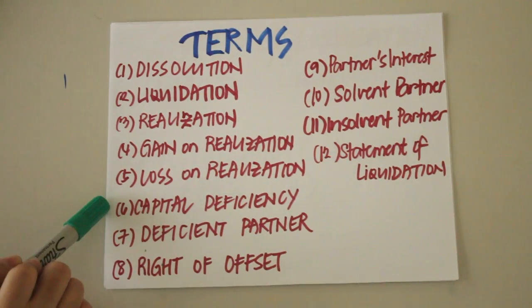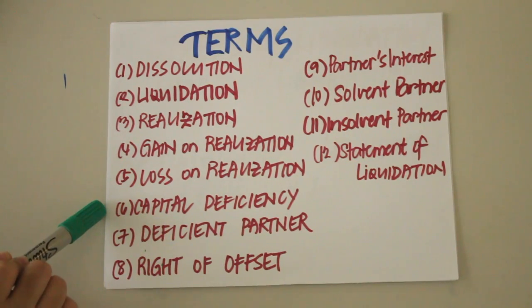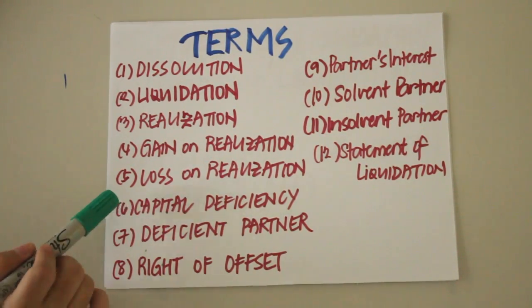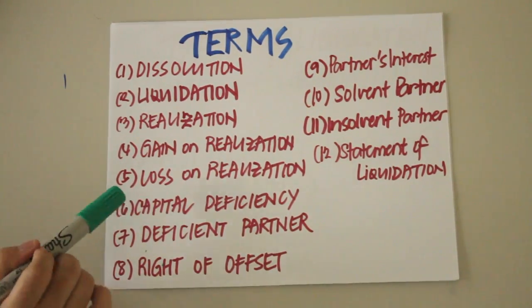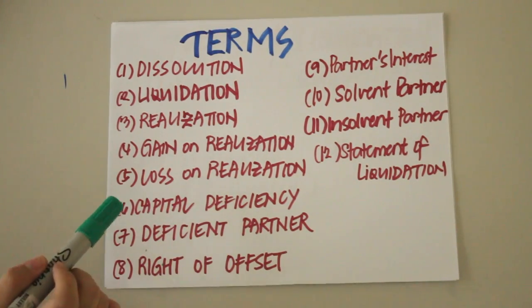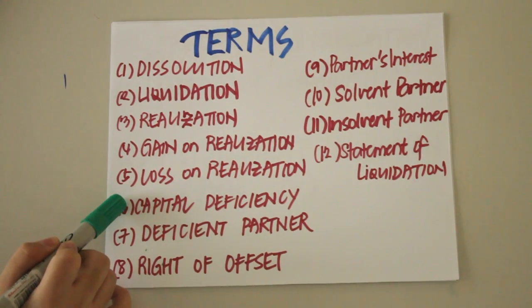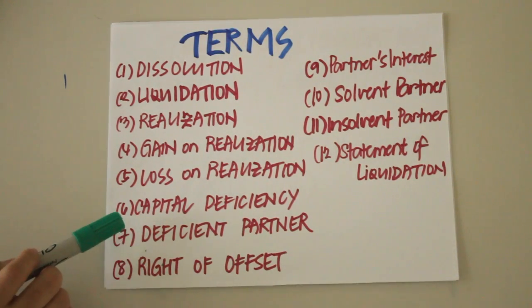Capital deficiency is the excess of a partner's share on losses over his capital balance, resulting in a debit balance in the capital account. Simply put, it occurs when a partner's share in the loss on realization is greater than his or her capital balance. For example, if partner A's capital balance is 50,000 and his share of the loss on realization is 60,000, partner A would have a capital deficiency of 10,000 pesos.